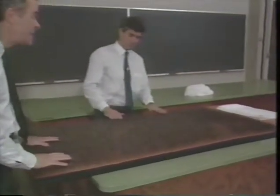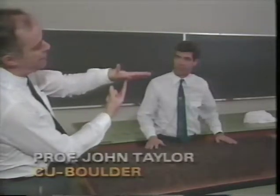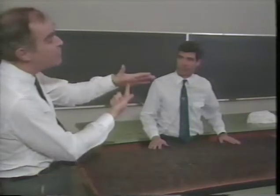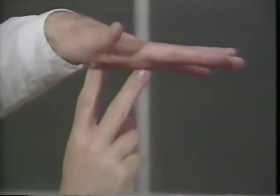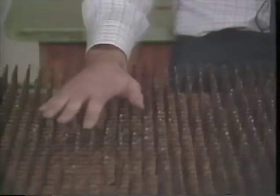A quite dramatic-looking demonstration of the distribution of forces is the bed of nails. If you had a bed with one nail in it and you lay down on it, then of course that nail would push up with a force — in my case about 200 pounds — and that would be fatal. Two nails, and each would only have to push with a force of 100 pounds: painful still, but not as bad.